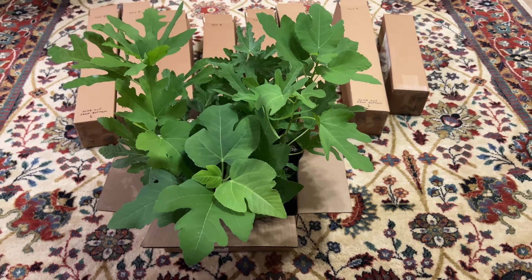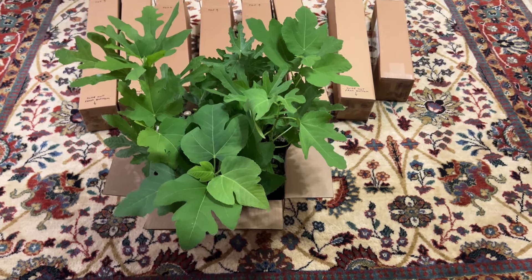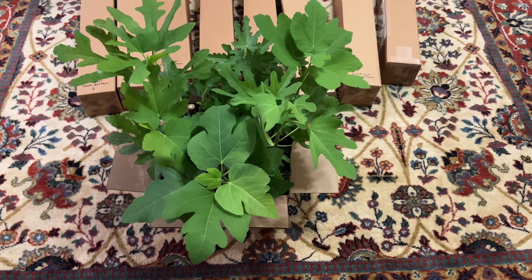Hey folks, just a quick video to let you know that I am selling plants on FigBid. I'll put a link in the description where you can check out my active listings.